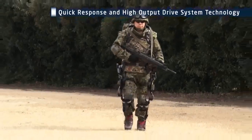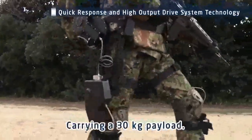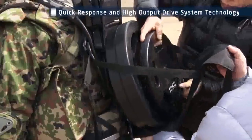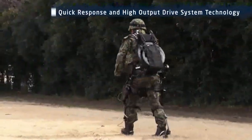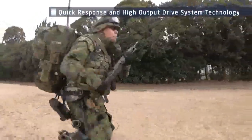The high-mobility powered exoskeleton can carry a load up to 30 kilograms. Even if a user was carrying 50 kilograms of equipment, he would only be bearing 20 kilograms of weight, so that there would be less fatigue after traveling over long distances, and more agile movement is possible.